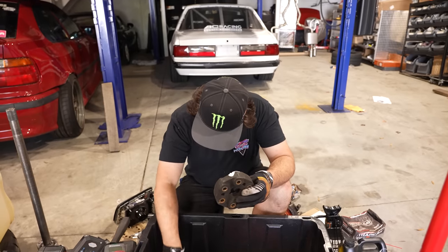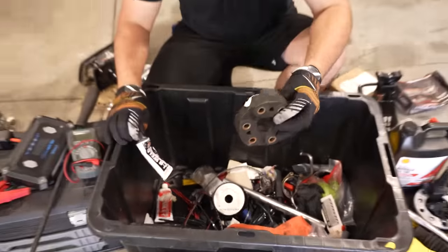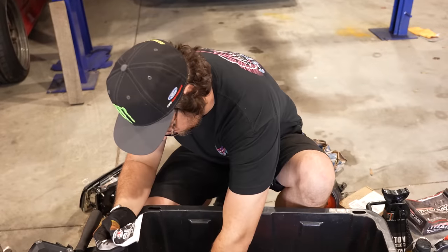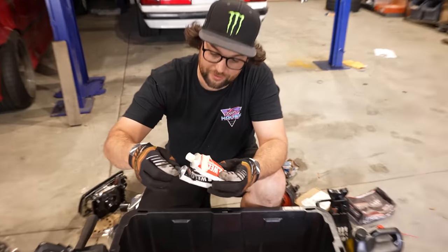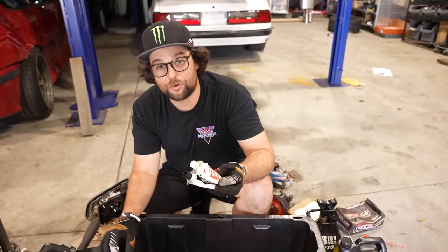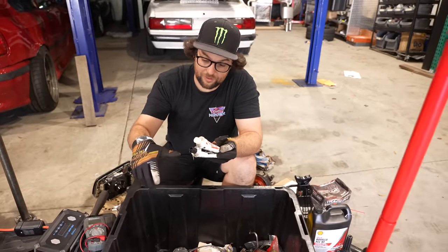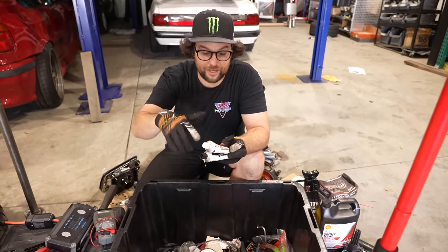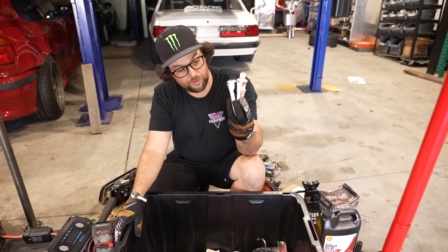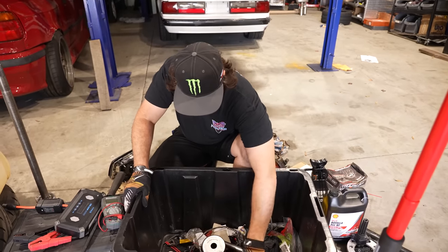JB Weld — you always have to have JB Weld. Mine actually blew a hole in it, so I need to buy a new one. I've used it to seal radiators, oil coolers, and once had an oil line fitting crack the housing — I sanded it down, put JB Weld on it, and it worked great. It's really good for the big stuff you don't want to carry around but just need to fix to get home.